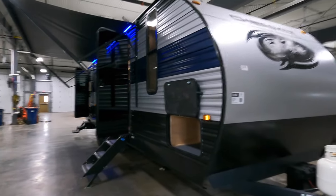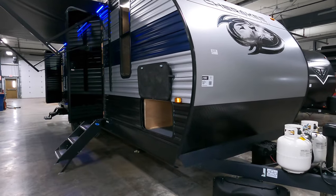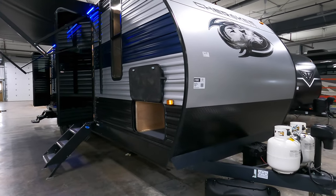Hi everyone, my name is Haley Johns. I'm here at Bulleen RV in Duluth, Minnesota, located off Lake Superior. Today I get to show you the 2022 Forest River Cherokee 274 BRB. Let's have a look.